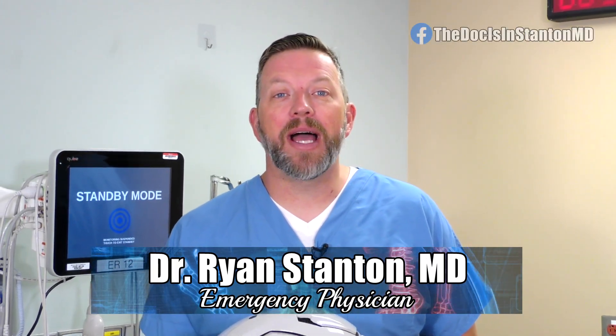I'm Dr. Ryan Stanton and the doc is in. The NFL season is right around the corner and I wanted to focus on one of the technologies that has significantly evolved since the onset of the game.